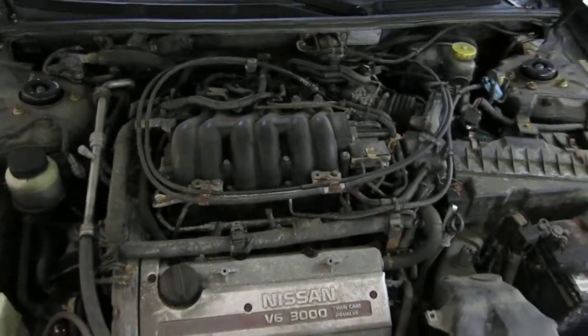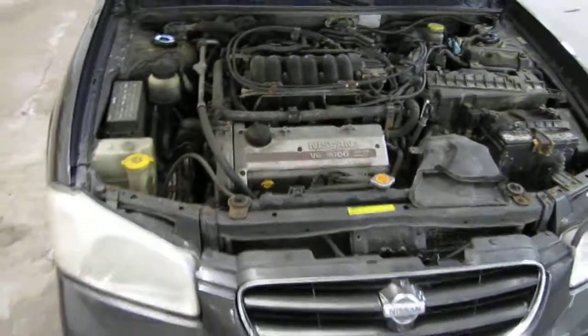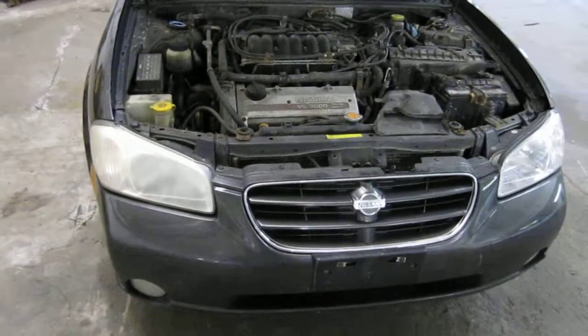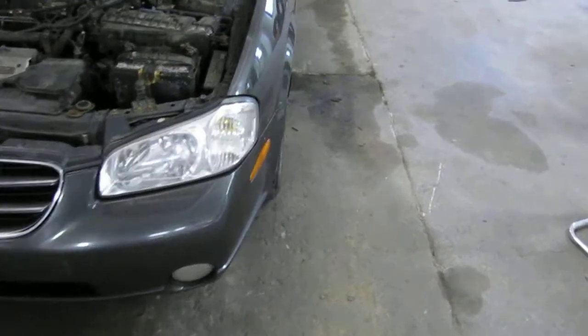It has a 3.0 liter California emissions engine. It also has an automatic, non-locking automatic transmission, cruise control, anti-lock brakes, and the vehicle is also front wheel drive.